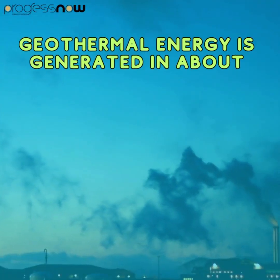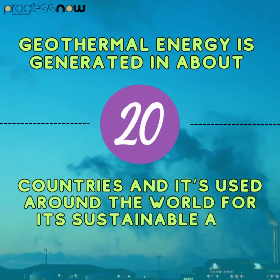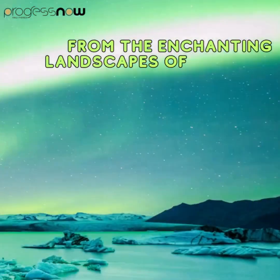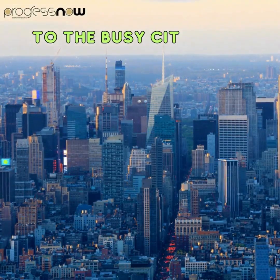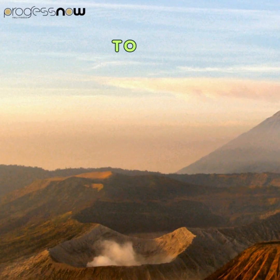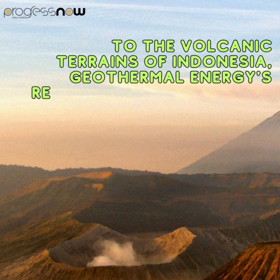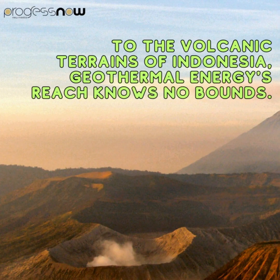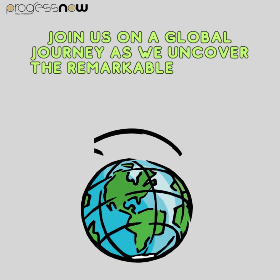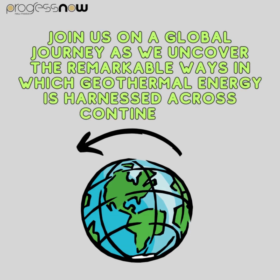Geothermal energy is generated in about 20 countries, and it's used around the world for its sustainable and renewable characteristics. From the enchanting landscapes of Iceland, to the busy cities of the United States, and the iconic landmarks in Italy, to the volcanic terrains of Indonesia, geothermal energy's reach knows no bounds.